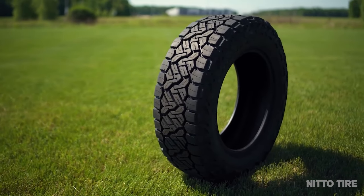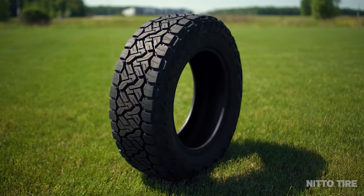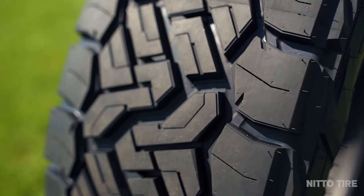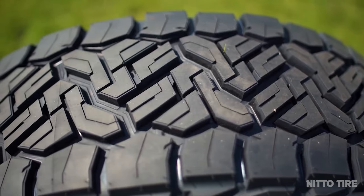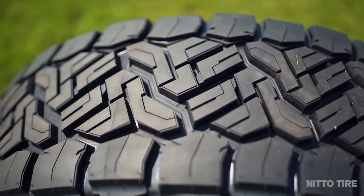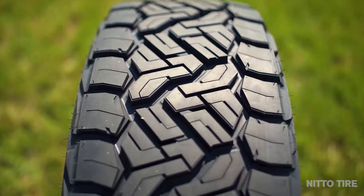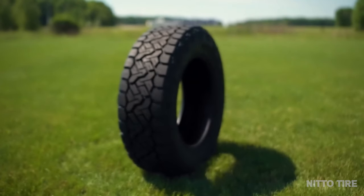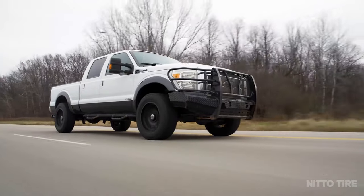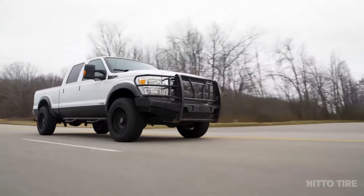The Recon Grapplers also have the base of their tread blocks reinforced to help aid in preventing the tread blocks from wanting to move around under heavy pressure while cornering, accelerating, braking, and in harsh off-road driving conditions. Less movement of the tread blocks will help keep them firmly planted to the pavement, dirt, or even in the rocks, and will also help the tread last just a little bit longer. The Legend EXPs don't appear to have the same tread block stiffeners for rigidity, however the center tread lugs are slightly closer together and may not be needed for the center tread blocks.